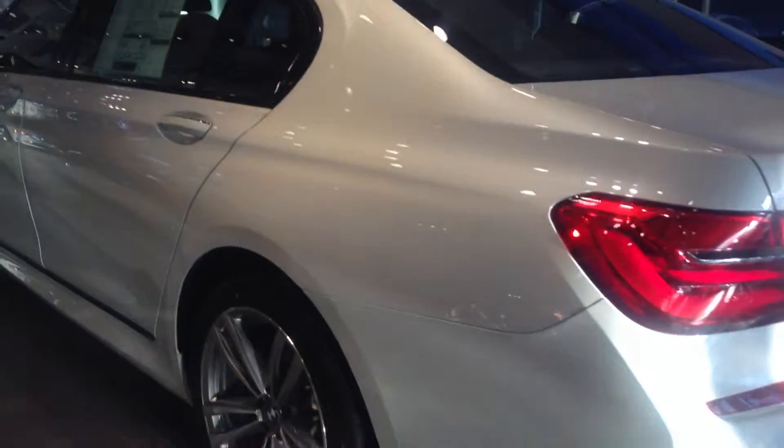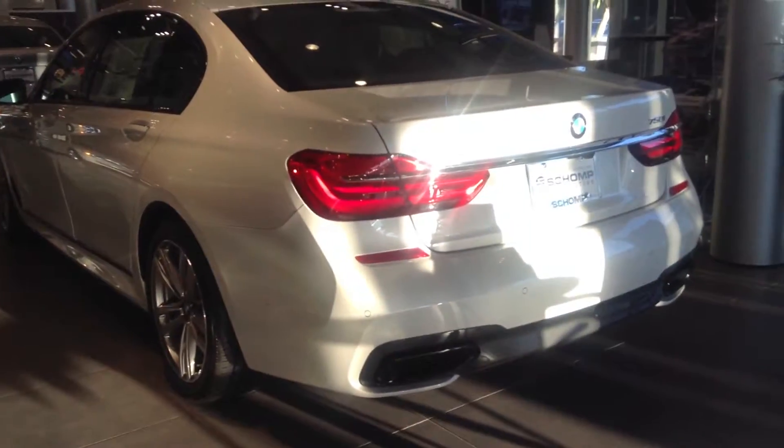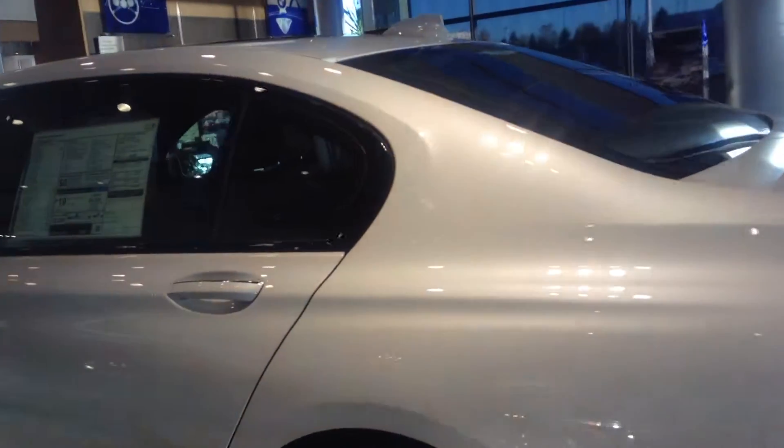This is absolutely the ultimate, ultimate driving machine. This is incredibly beautiful and elegant. Subtle but very sophisticated styling — double shoulder line. The soft closed doors.